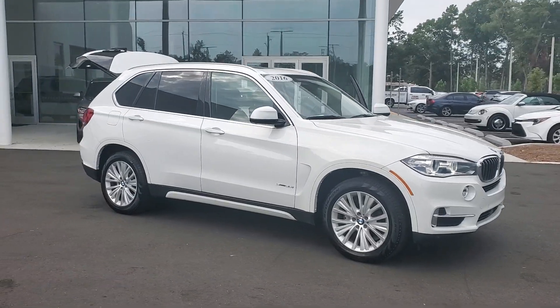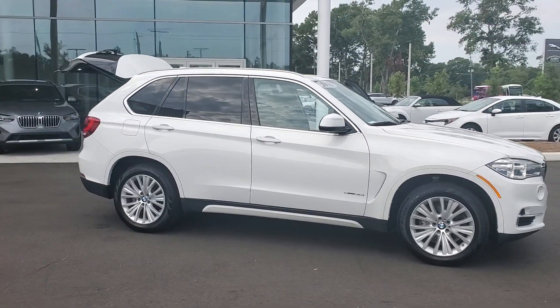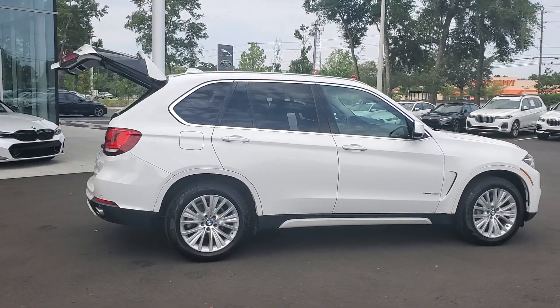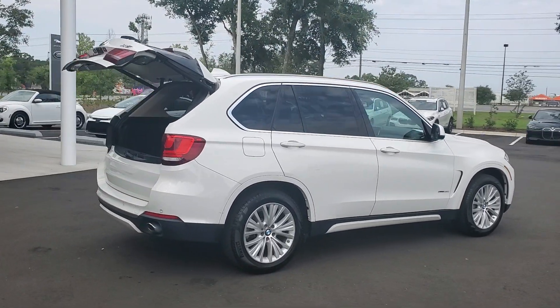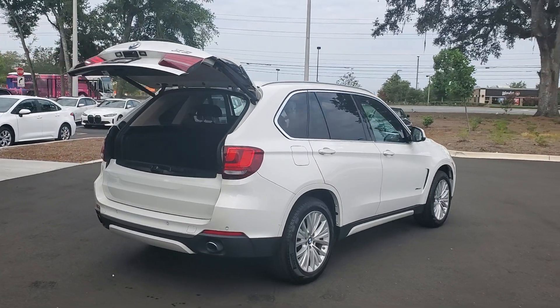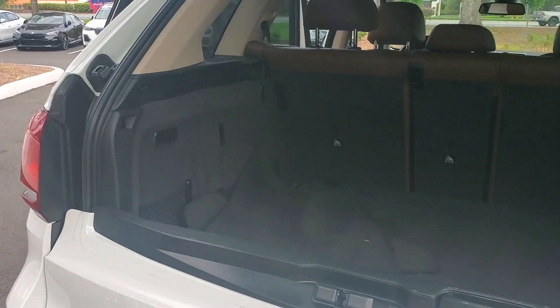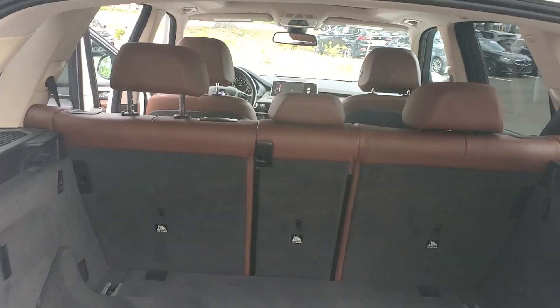Take a moment to check out the 2016 BMW X5. This vehicle is an outstanding buy with fewer than 60,000 miles on the odometer. Meet any challenge on the road or off it in the X5, the safe, connected, driver-centered sports activity vehicle that puts you in command.